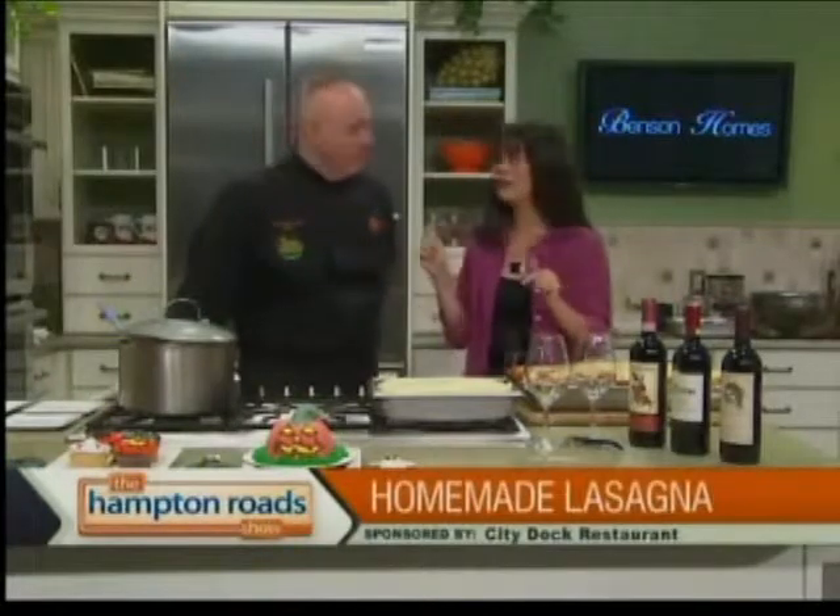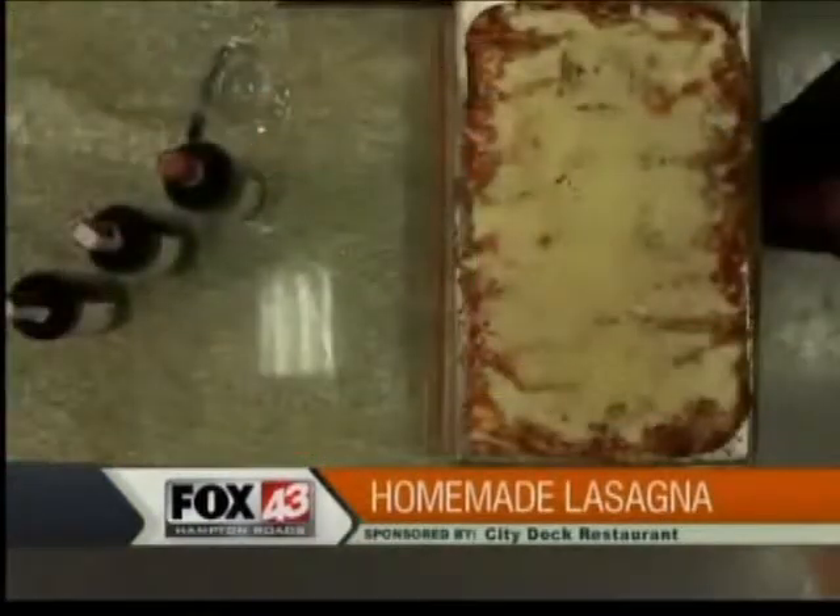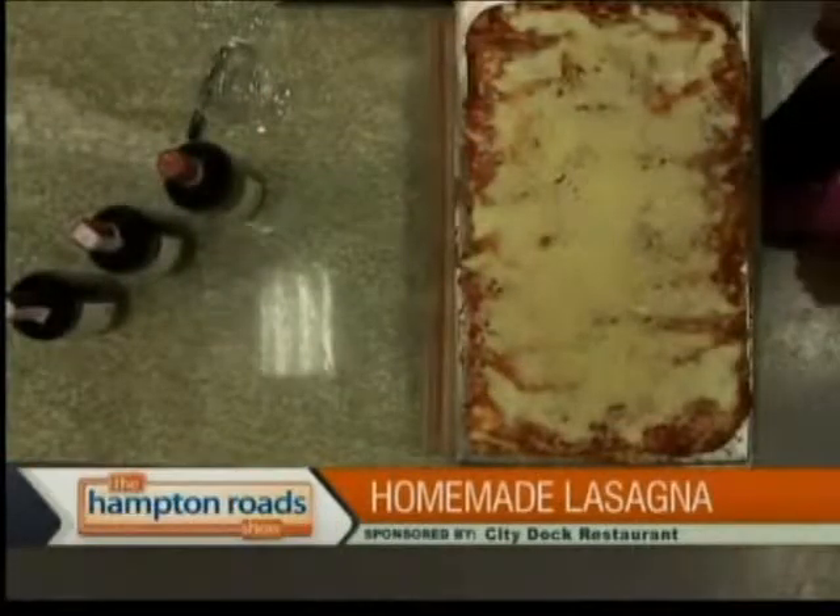It's a great day in the Hinton Roadshow kitchen. We've got some great lasagna here, homemade lasagna from Chef Robert Saliza, City Dock Restaurant. And it expanded — something's with the oven. It went in this way and it came out that side, so we've got to keep that oven.